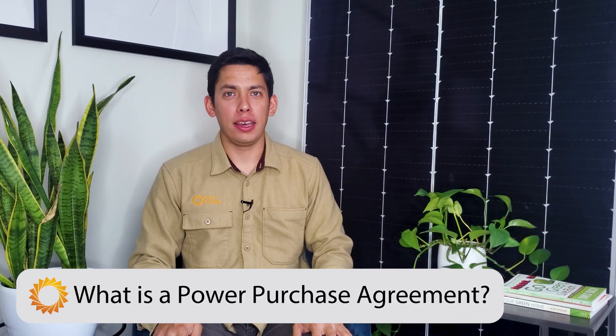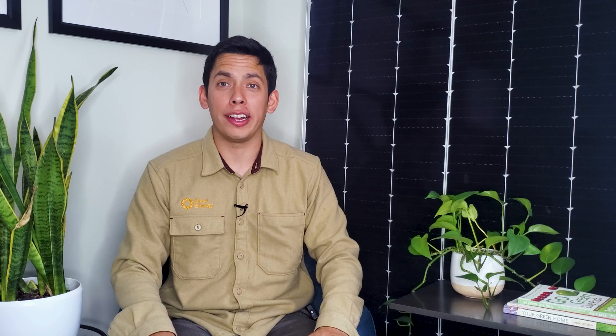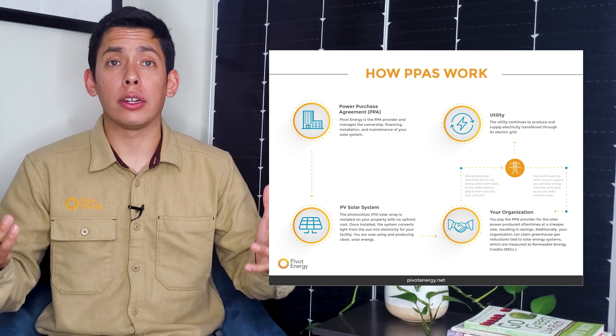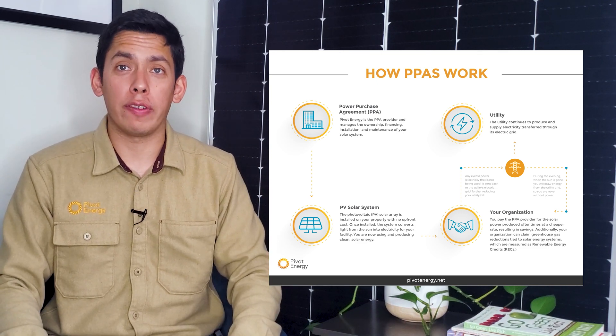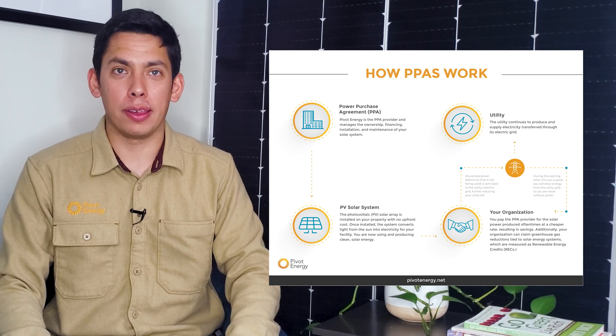What is a PPA exactly? This is a third-party ownership model and a widely adopted financial mechanism popular in solar energy adoption. In fact, some of the largest corporate enterprises in America use PPAs to procure solar energy. With a PPA, your company enters into a long-term — usually 15 to 25 years — energy contract with a solar developer, like Pivot Energy.